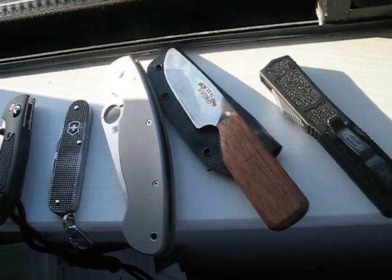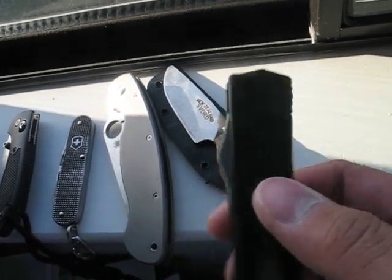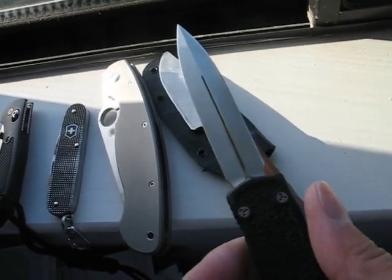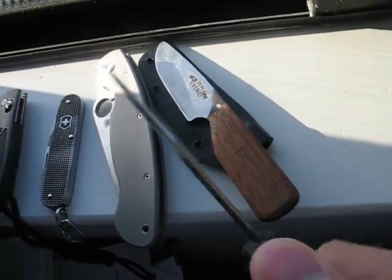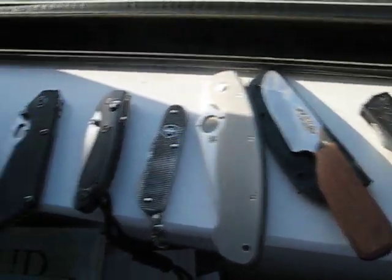I mean, I have swords and stuff, but they're like cheap tourist stuff. And here would be my safe queen — it's my Microtech. Plain edge, double sided. So yeah, this is my favorite six.